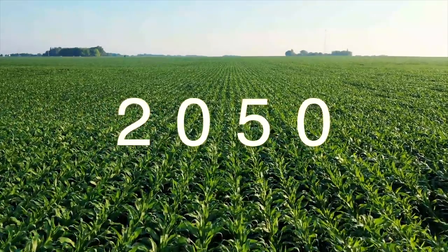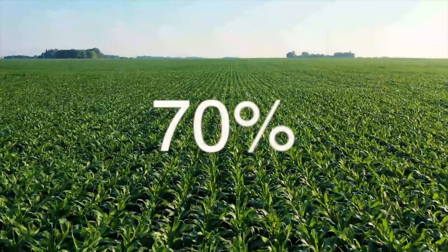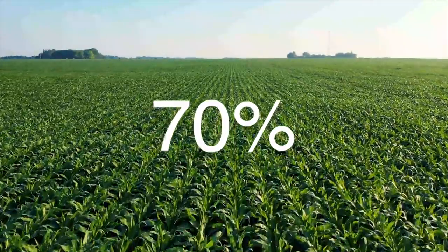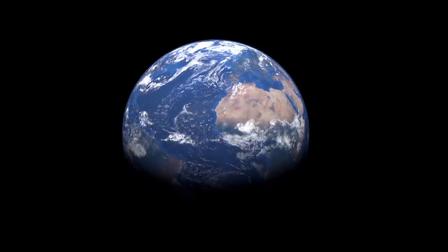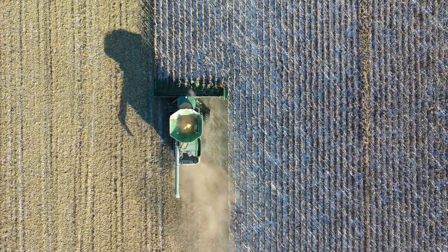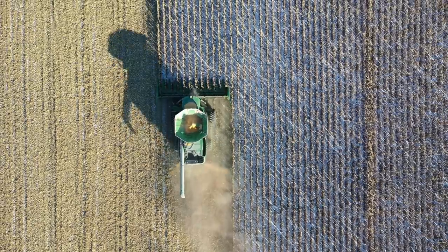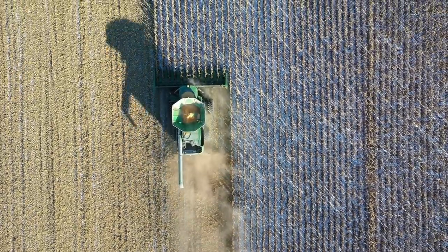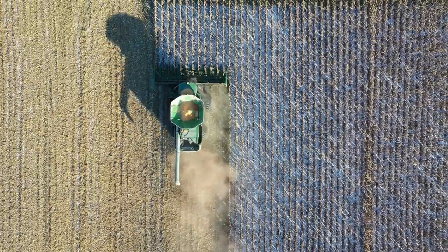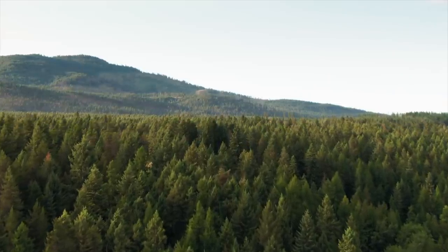By the year 2050, it's estimated that global food production will need to increase by around 70% in developed countries to keep up with current consumption trends. Although only 29% of the earth's surface consists of land, where only 71% of which can be used for agriculture. But the most worrying part is that we already use 50% of that land for agriculture. So to increase food production using traditional farming methods, we would have to destroy our forests and convert them into farmland.